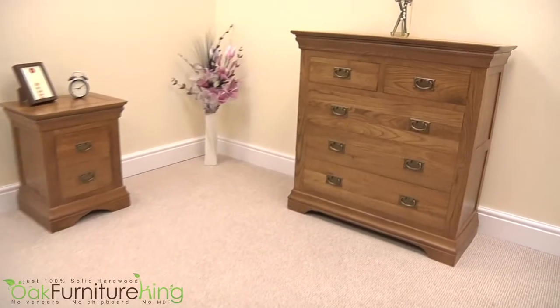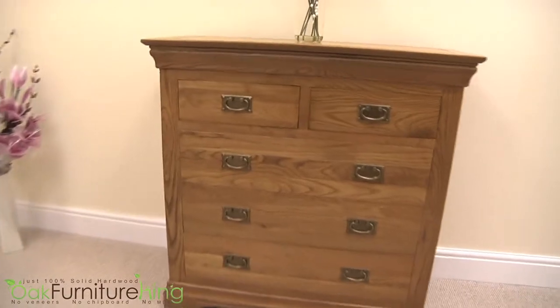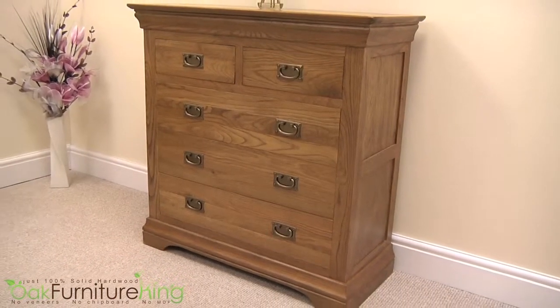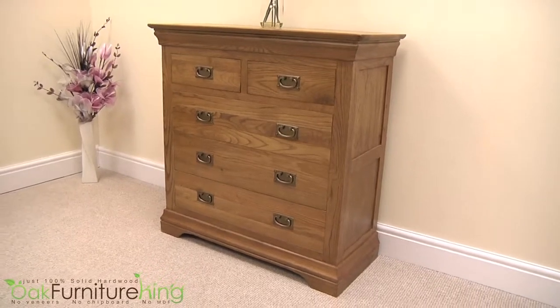Can you honestly say you don't need more storage in your home? We didn't think so! The French Chateau Rustic Solid Oak 2 & 3 Chest is the perfect answer to your storage woes.